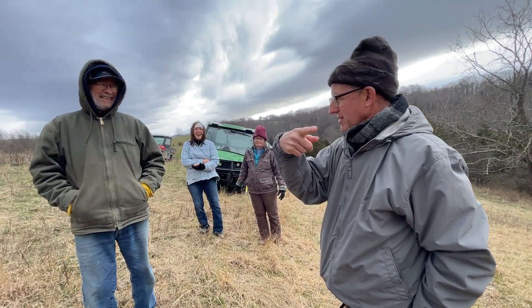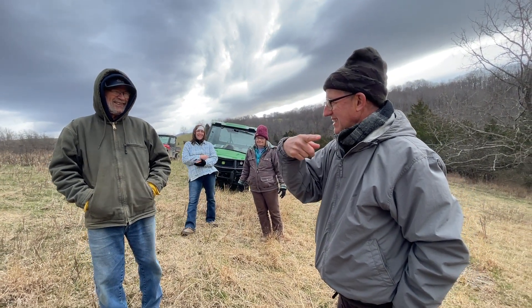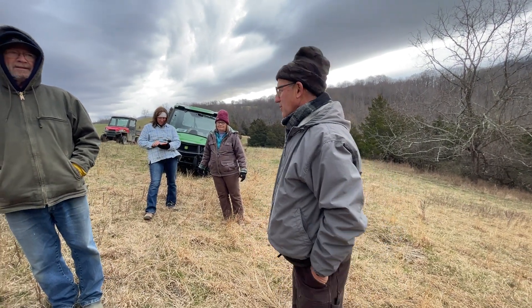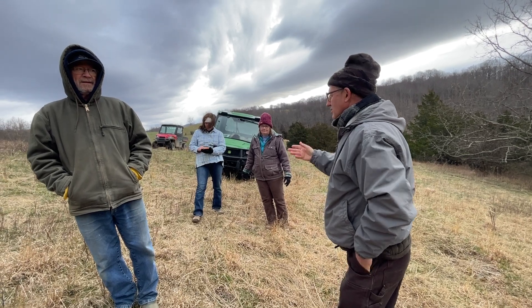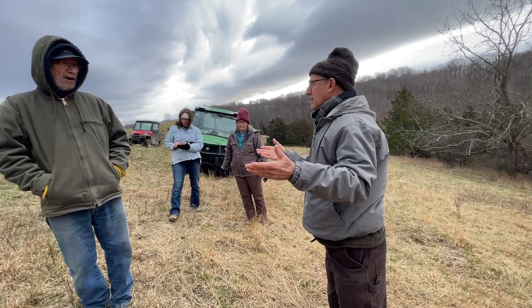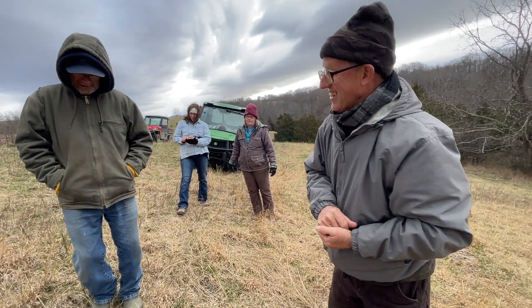Get that dog up there — get her trained. If you could get your sheep trained to one polywire, that's what we've got ours trained to. Just run a polywire and you can quit worrying about your sheep. I'm not sure the dog would stay within that polywire though. Ours does.